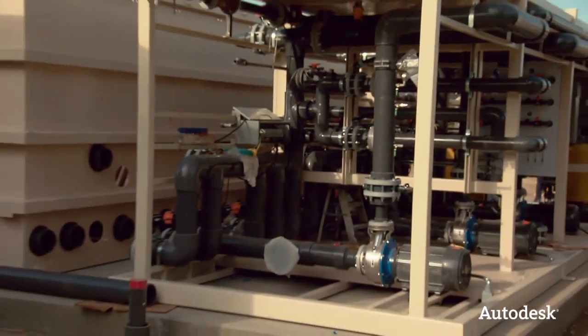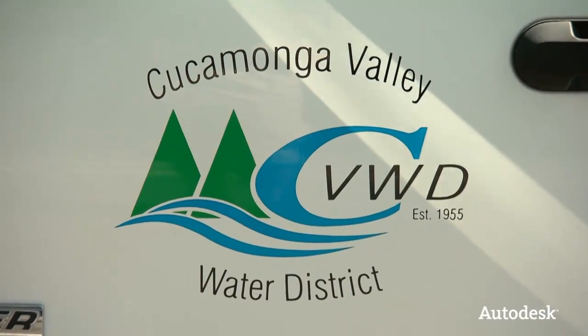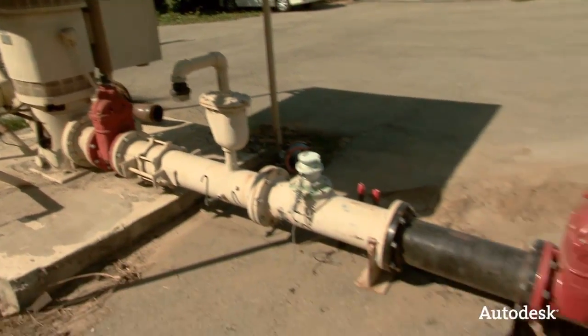Next, I meet up with one of APT Water's customers, the Cucamonga Valley Water District, to get a sense of the impact on local communities when they can no longer use their own water resources due to contamination.